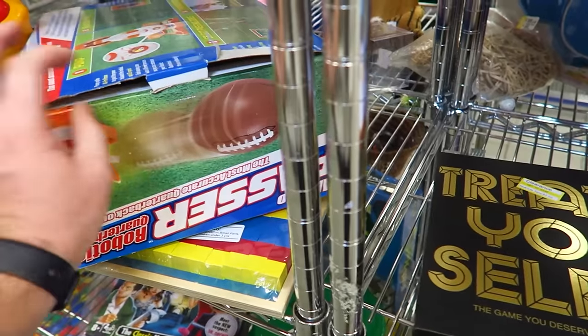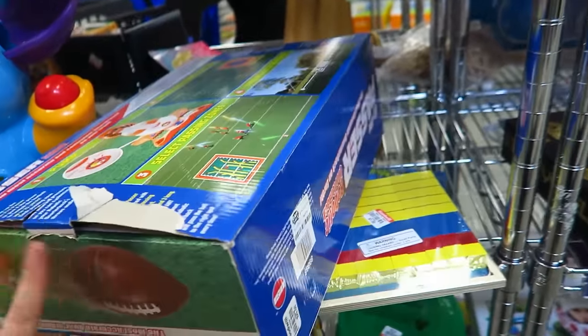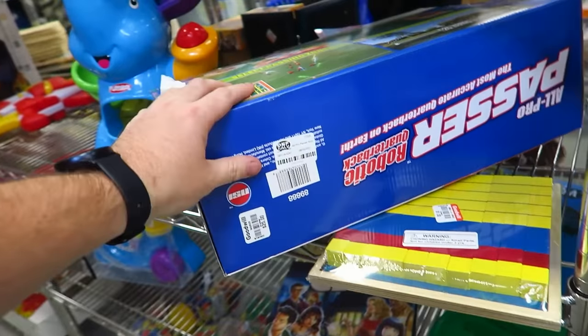We have the All-Pro Passer — I've seen these before. It has a little timer on it and it shoots a football. It's $25. That's kind of cool, but I don't think it's worth much more than $25 anyway.